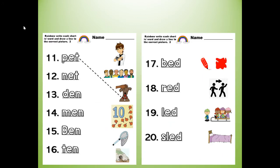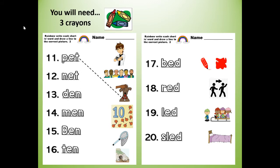Your teacher might have given you a worksheet that has words 11 through 20 on it. If so, use this worksheet. For this, you will need three crayons to rainbow write and match the words below.